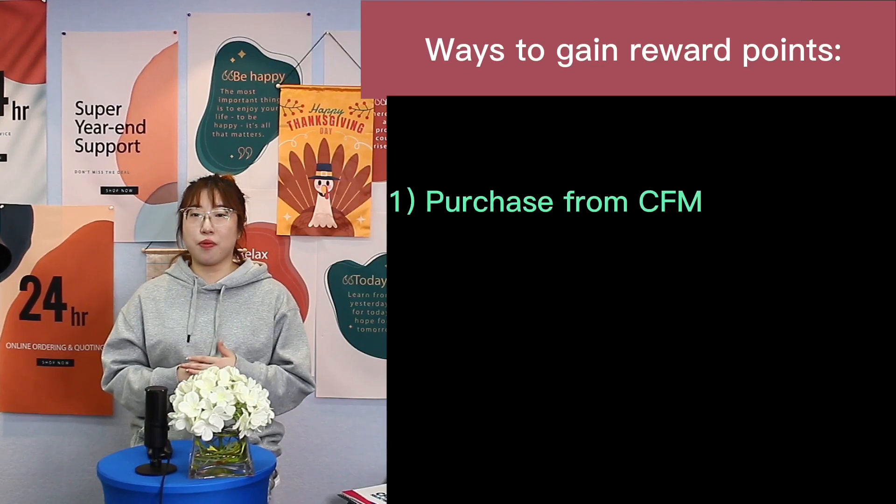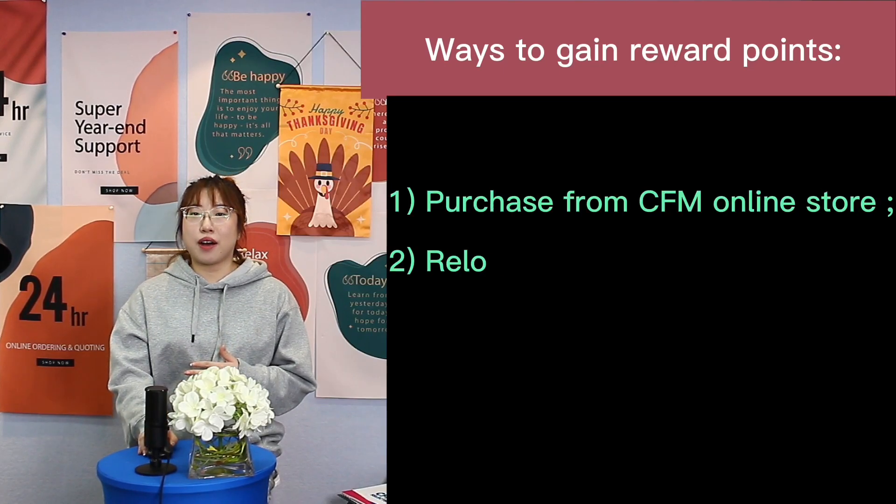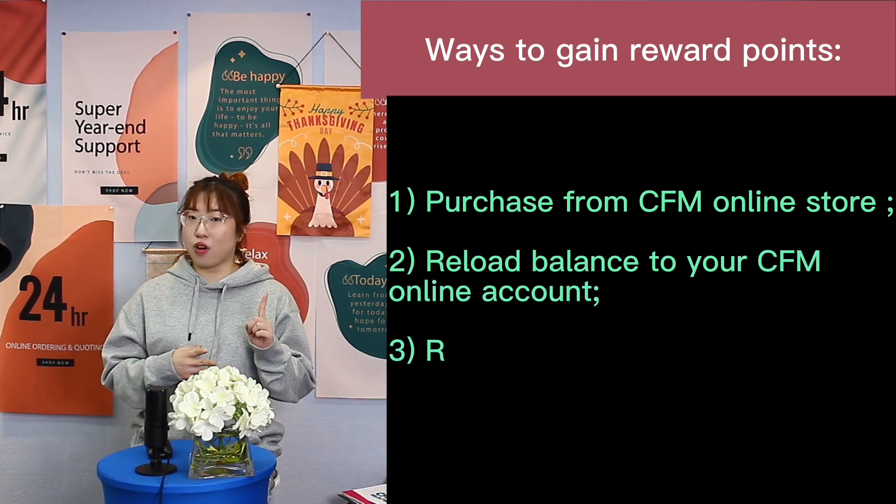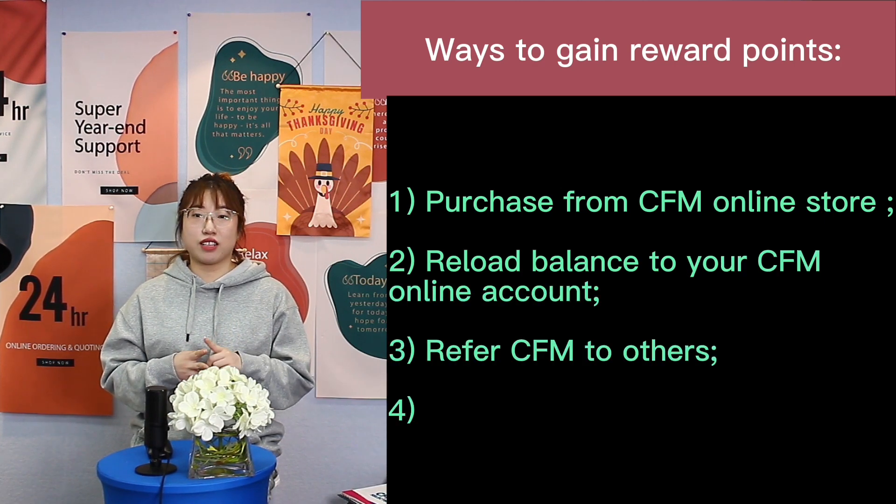Here are ways to gain reward points for you. 1. Purchase from ZFM online store. You can gain 1 point for every $1 you spend on ZFM.